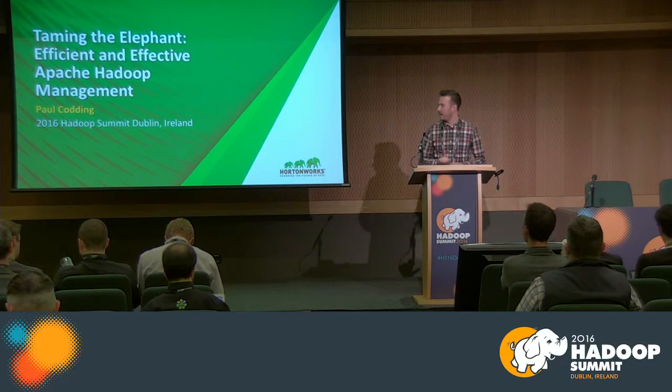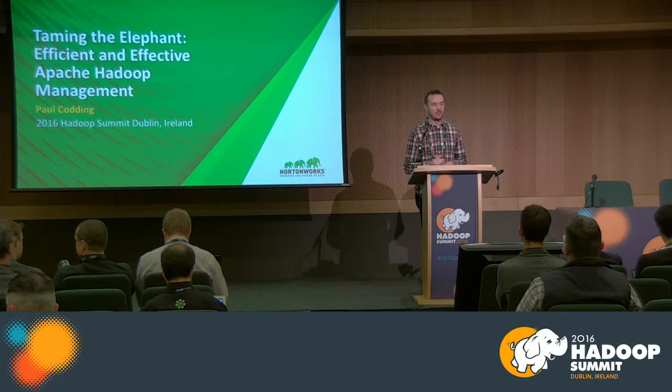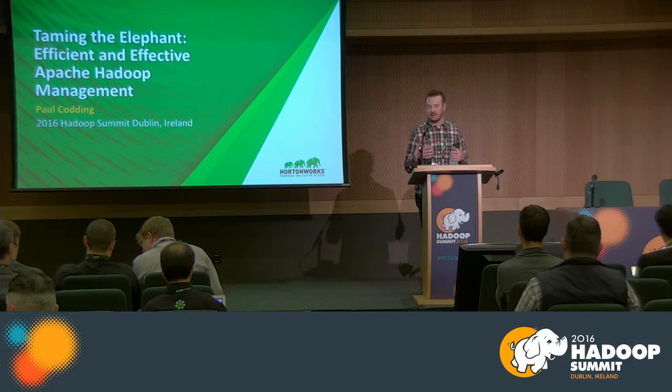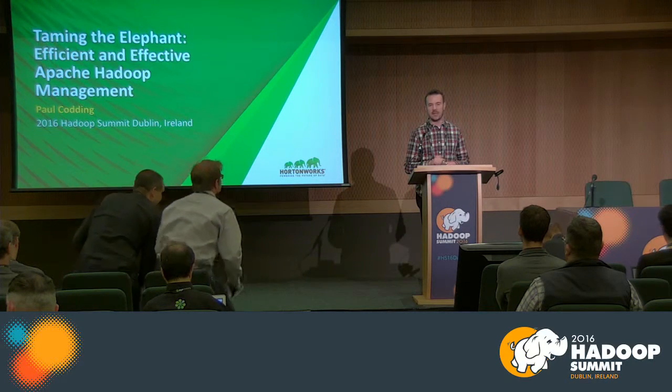Hey everyone, my name's Paul Cotting. I am a product manager at Hortonworks, and I've been with Hortonworks for almost four years. I used to be in the field engineering or solutions engineering department, and I worked with a great deal of our customers to help them go to production, get live, and be successful at scale.